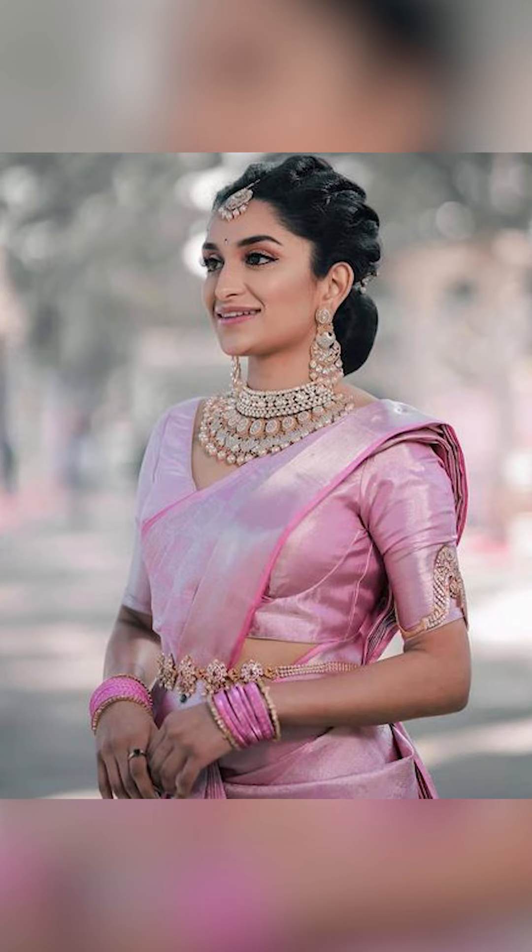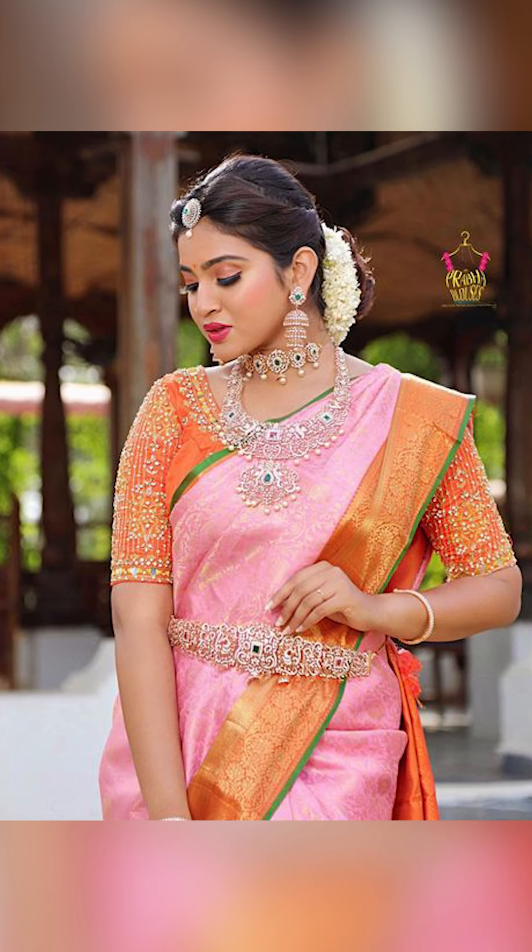You can start by looking at this — a contrast color blouse and also a same-color blouse will look beautiful.